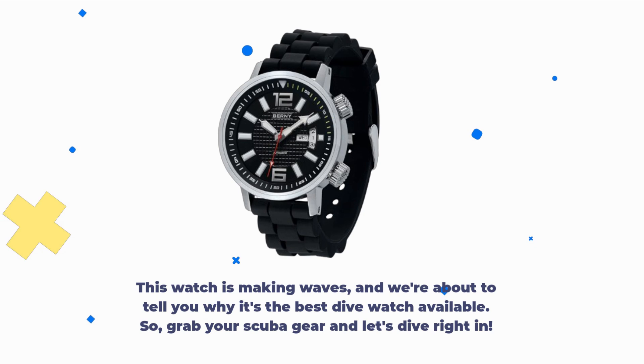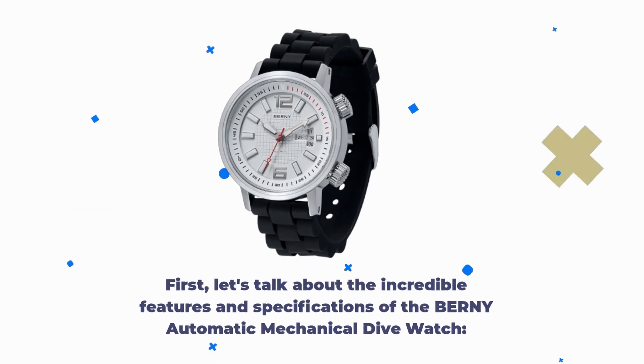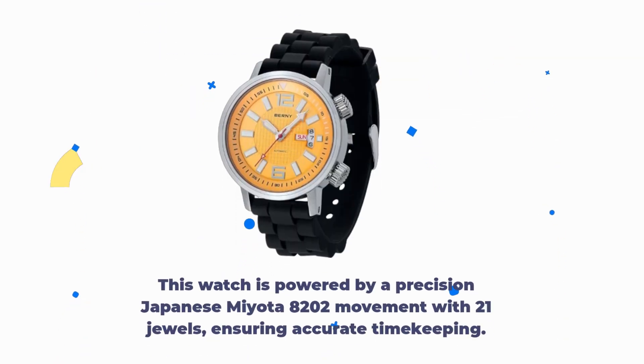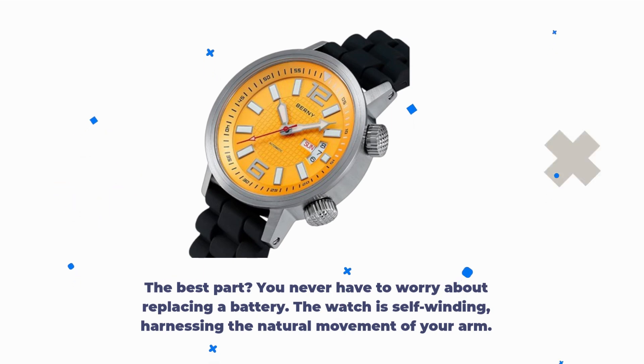Grab your scuba gear and let's dive right in. Let's talk about the incredible features and specifications of the BERNY Automatic Mechanical Dive Watch. This watch is powered by a precision Japanese Miyota 8202 movement with 21 jewels, ensuring accurate timekeeping. The best part? You never have to worry about replacing a battery — the watch is self-winding, harnessing the natural movement of your arm.